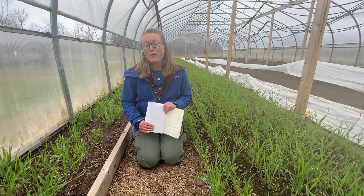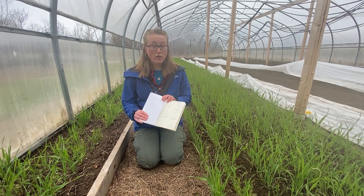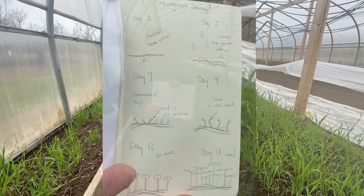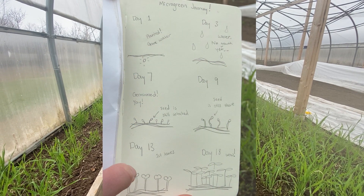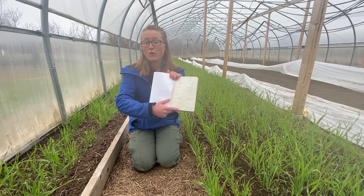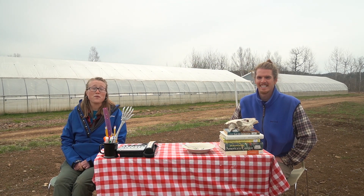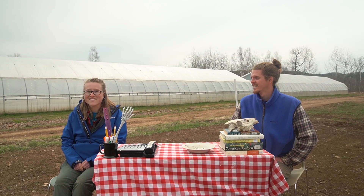Watching plants grow is a great way to use your nature journal. I also planted some seeds just like Robby did, and I took notes in my nature journal about what I saw each day — I even added little sketches and notes to record what I saw. Thanks for joining us, everyone, for Food and Farming. We hope you learned a lot, and we'll see you next week. Join us for when we explore spring plants.